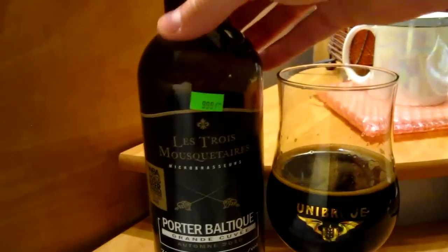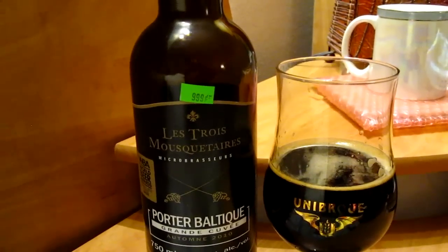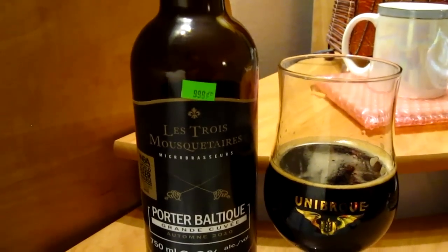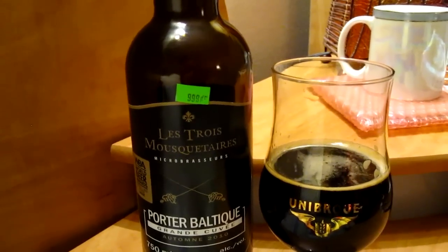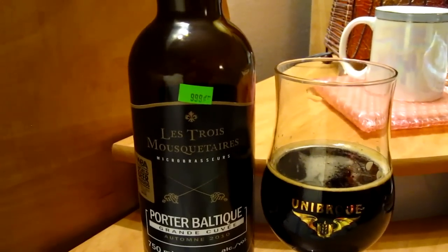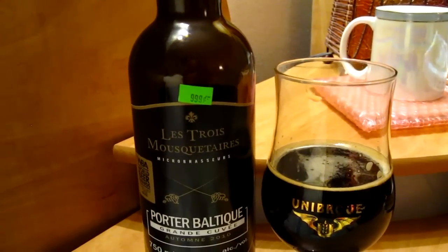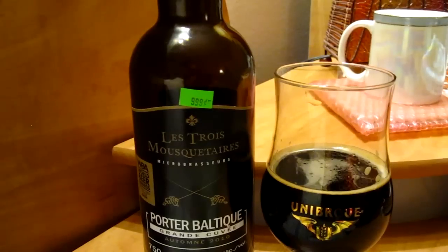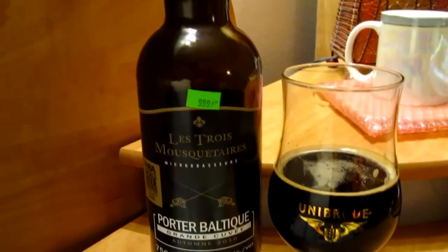This was almost $10 for the bottle, but I'm sure you can find it a bit cheaper here in Montreal. These are phenomenal beers — this is the second one I'm trying today, having the Weizenbock just earlier, and these are great. The regular Three Musketeers beers are alright, but these Grand Cuvée Special Series are phenomenal, excellent beers.